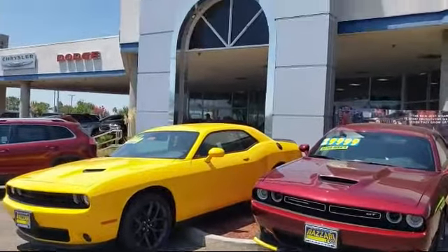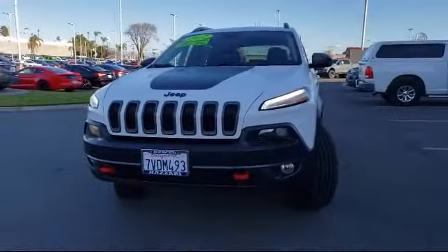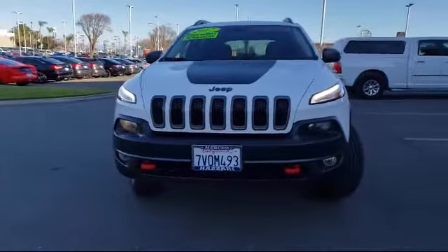Welcome to the Risari Auto Centers, and here's a look at another one of our great vehicles from our inventory.